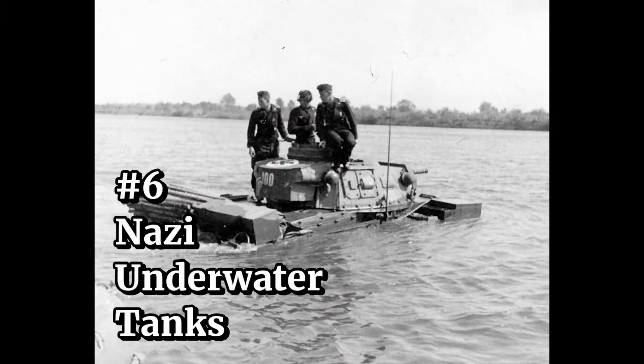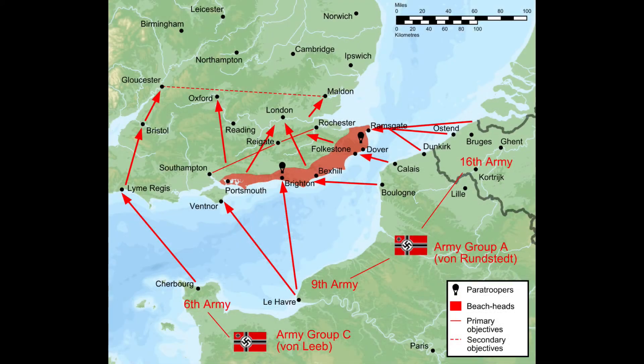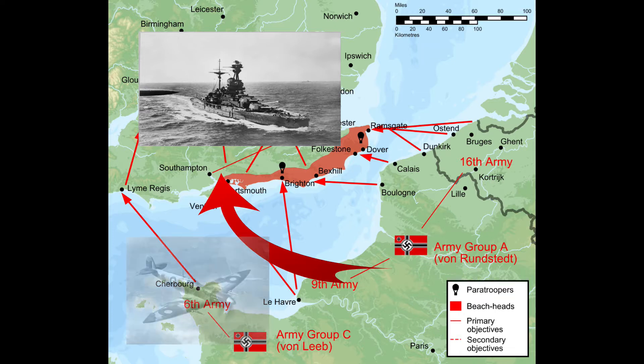Number 6: Nazi underwater tanks. In the summer of 1940, Hitler's vast armies had conquered Europe and stood ready to invade England in an operation called Sea Lion. There was a problem, though. To get to England, the Germans first had to cross the English Channel, which was defended by the British Royal Navy — at the time the most powerful navy in the world. For the German armies, crossing the English Channel would mean running a deadly gauntlet of Royal Navy warships, supported in the air by the Royal Air Force's fighters and bombers.